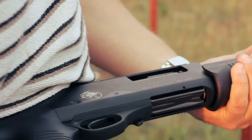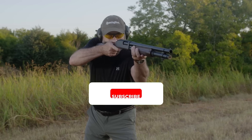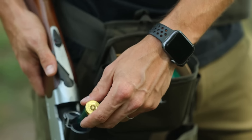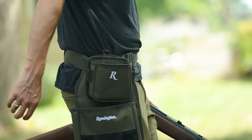So, which shotgun would you trust to protect your home? Drop a comment below with your favorite model. And don't forget to like this video, share it with your friends, and subscribe for more survival and firearm content. Hit that notification bell so you never miss an update — we've got plenty more in store.